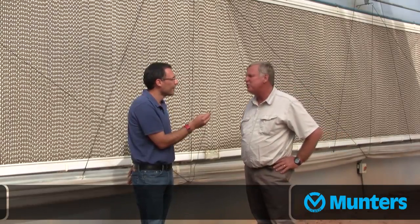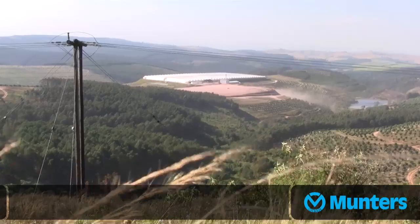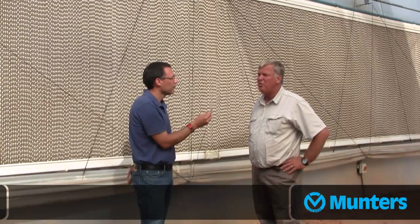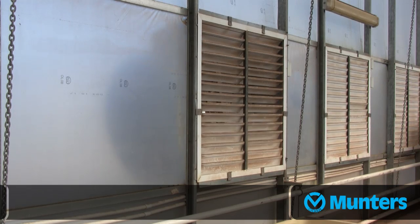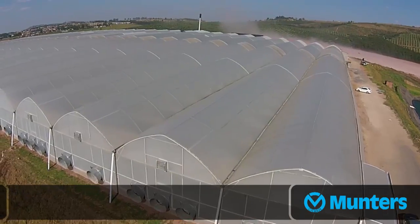One of the reasons why we also have fans is we're in an open area and we get very aggressive storms at times with high winds. So in storm mode, the house closes down, shuts down your shutters and your wet wall curtain. Then the fans come on and suck the plastic onto the structure. Through that, we've saved a lot of plastic. We've had a tornado going past years ago, and the plastic stayed on — it went about 500 meters from the structure.